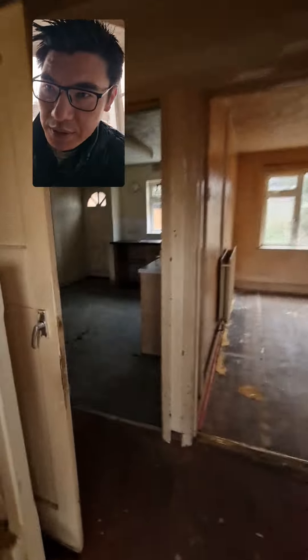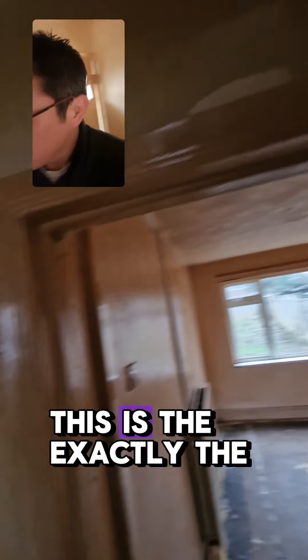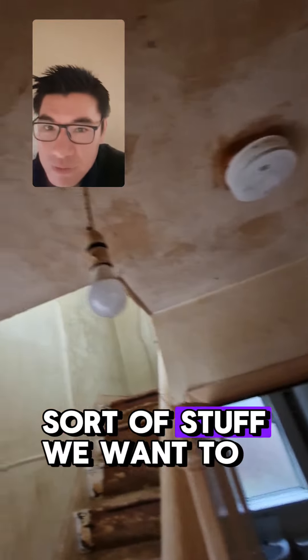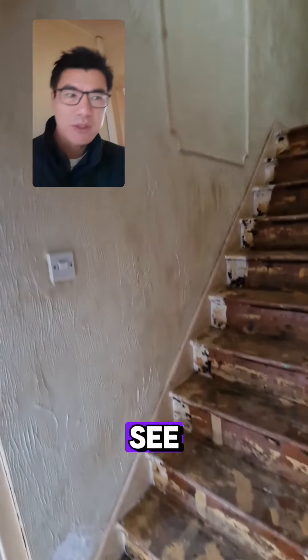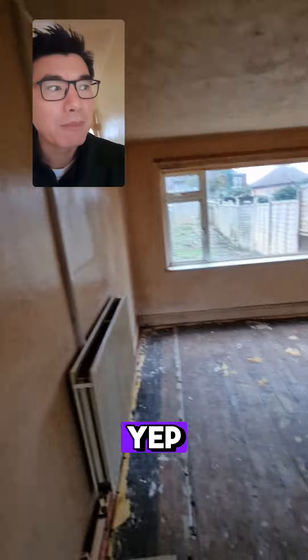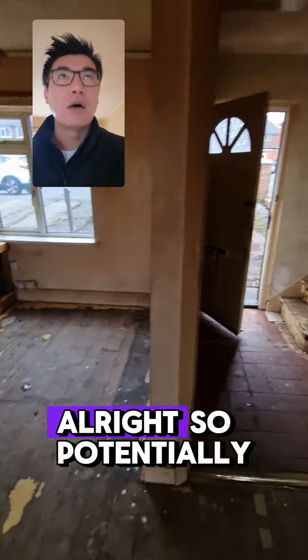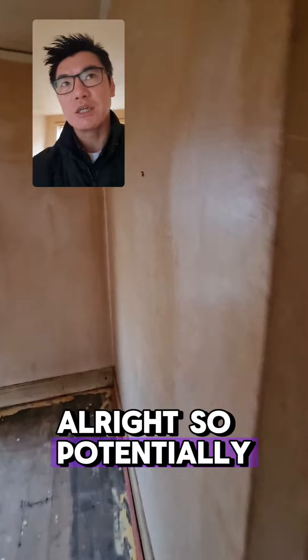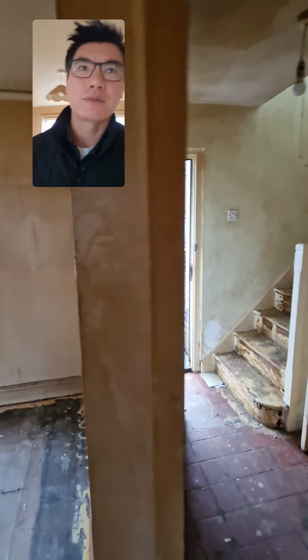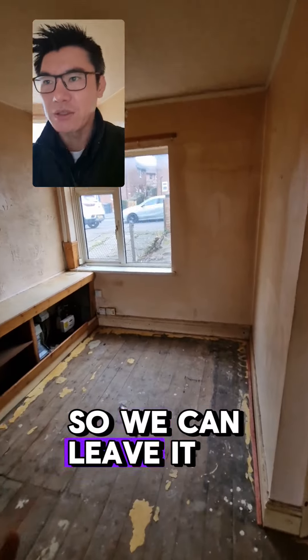Okay let's walk in. This is exactly the sort of stuff you want to see. I'm pretty sure the electrics aren't on, so we're going to walk around in the dark. Potentially we can take that down, but this is big enough so we can leave it.